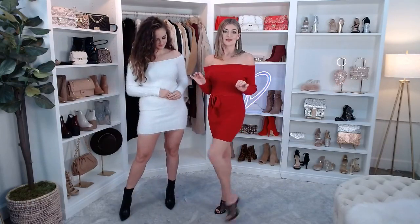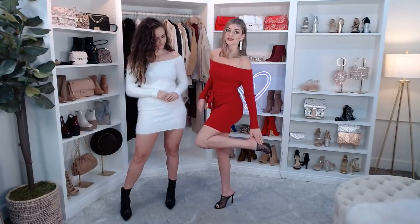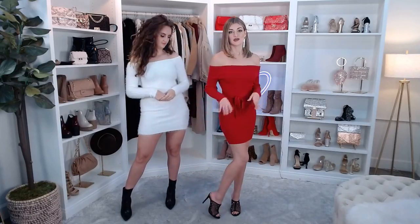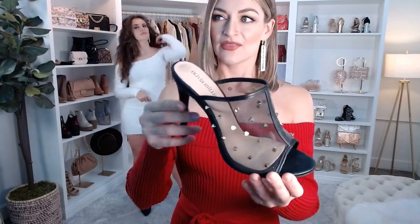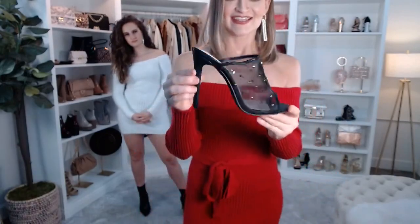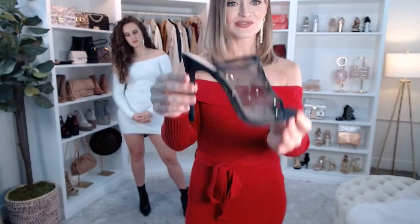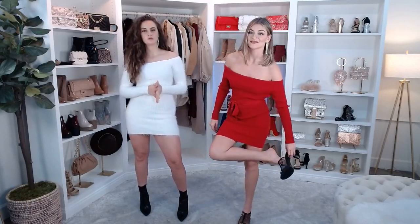I wanted to do a cute mule with this and I love a black and red moment. I did our Edgy Stud Mesh Peep Toe Mules in black. These are really fun — it has a mesh over the toe strap and a peep toe. Let me take one off and show you guys because these are so pretty. You've got those studded designs — kind of a pointy pyramid stud which is so cute, super edgy. These are perfect for a date night and mules are everything right now, really comfortable. You've got that stiletto heel and these are just $36.90. I feel like you could accessorize really well with those gold studs.